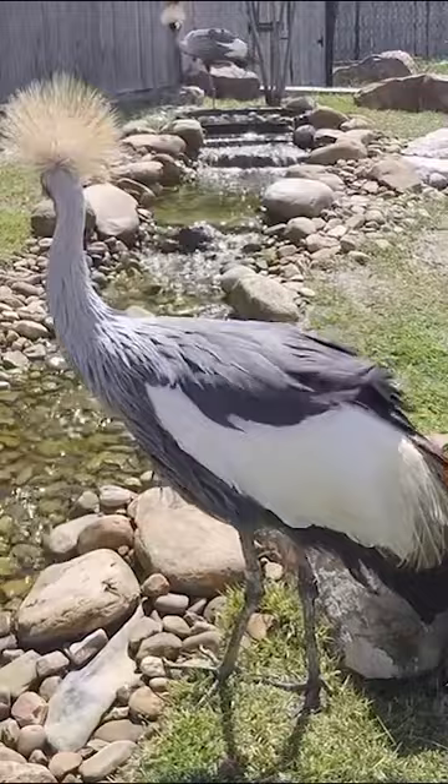Those beautiful long feathers on their wings allow them to fly really well. But because they're so big and tall, they need a little bit of help to get up in the air. So they run, jump, and take off. Once in the air, they flap those huge wings and it gets them where they need to go.